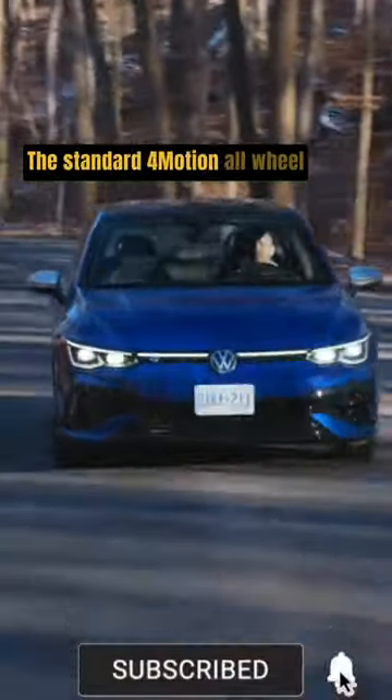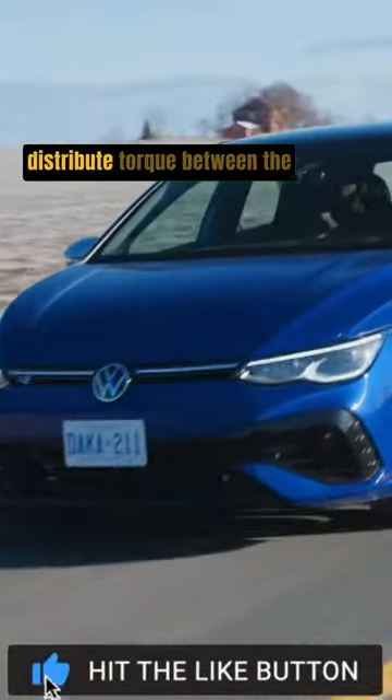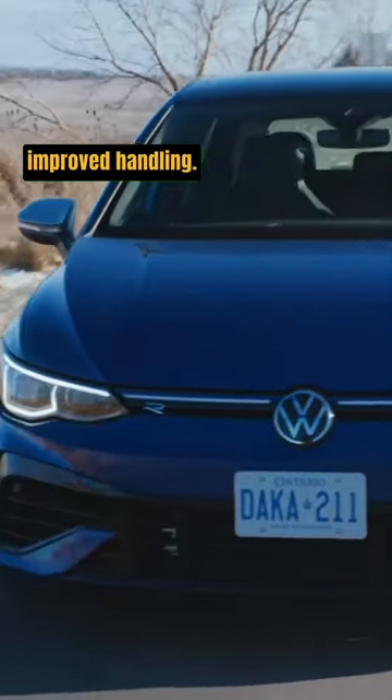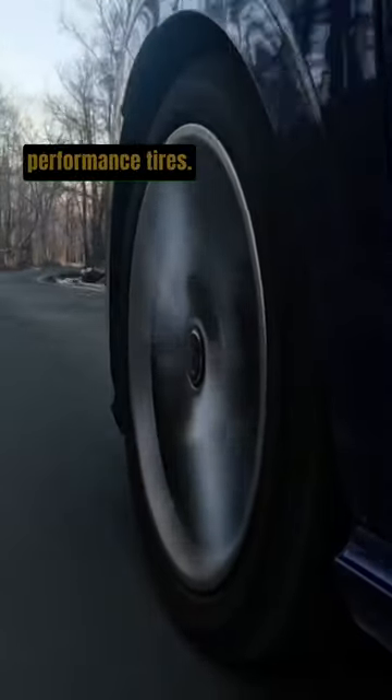The standard 4Motion all-wheel drive system features a rear differential that can actively distribute torque between the left and right rear wheels for improved handling. It also rides on a set of 19-inch wheels shod with summer performance tires.